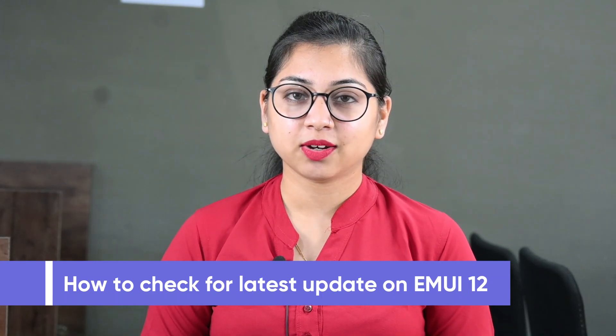Hello everyone. Huawei EMUI 12 comes with a bunch of new features that includes a new user interface, separate control panel and notification panel, better animations, Huawei Share, and much more.